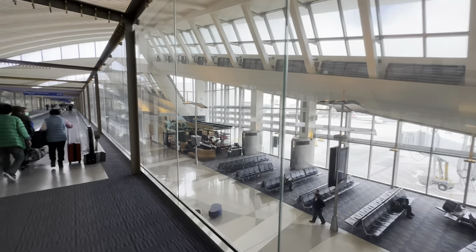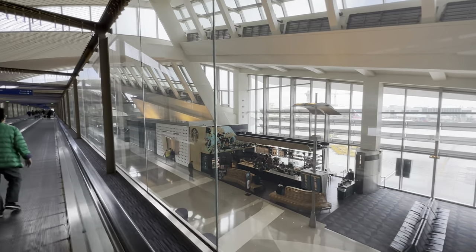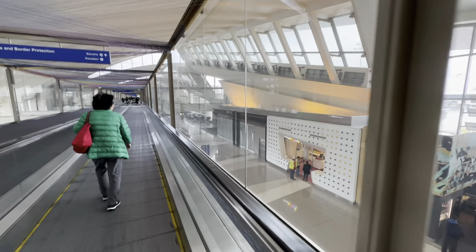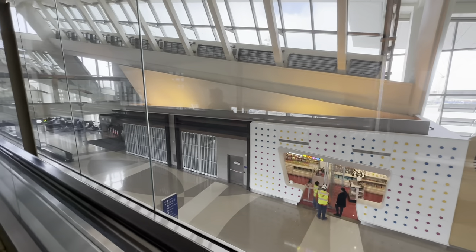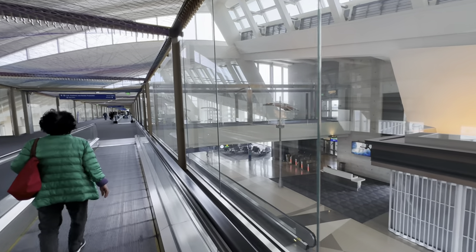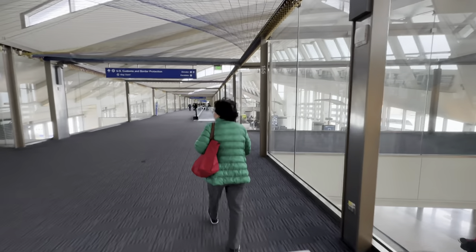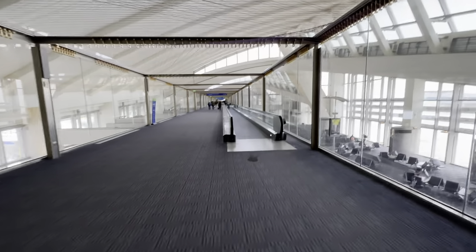We parked over by the American gates. I'm not sure if this is the new west gates or where we are, but we'll find out soon enough. Judging by the gate numbers, it's got to be Tom Bradley. Typically the first digit of a two-digit gate number is the terminal — so gate 71 would be terminal 7, and gate 62 would be terminal 6.